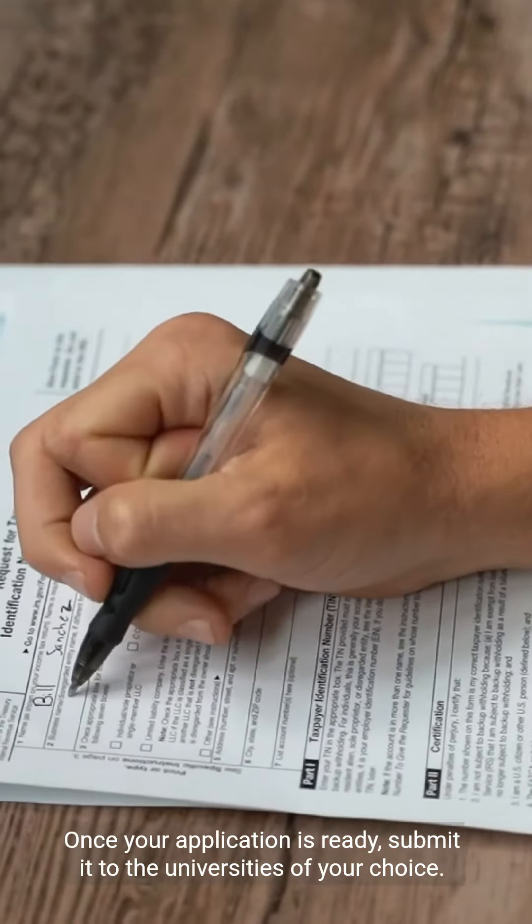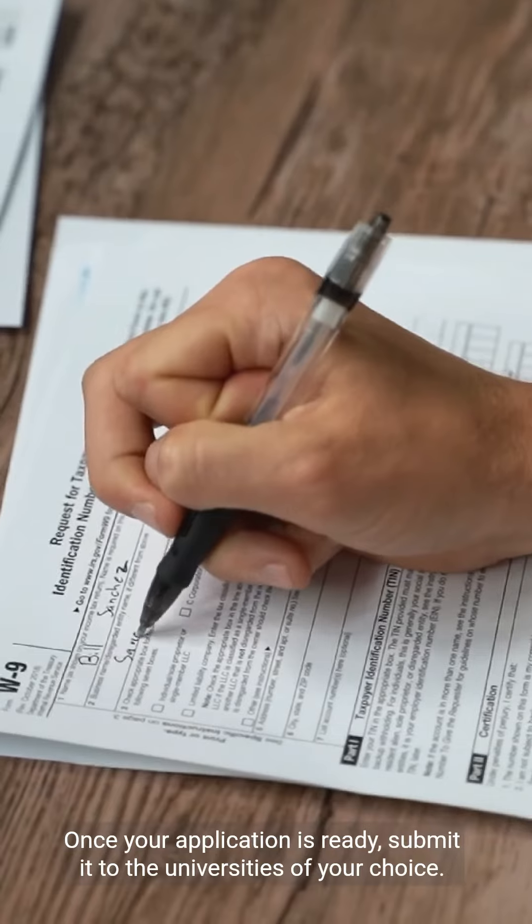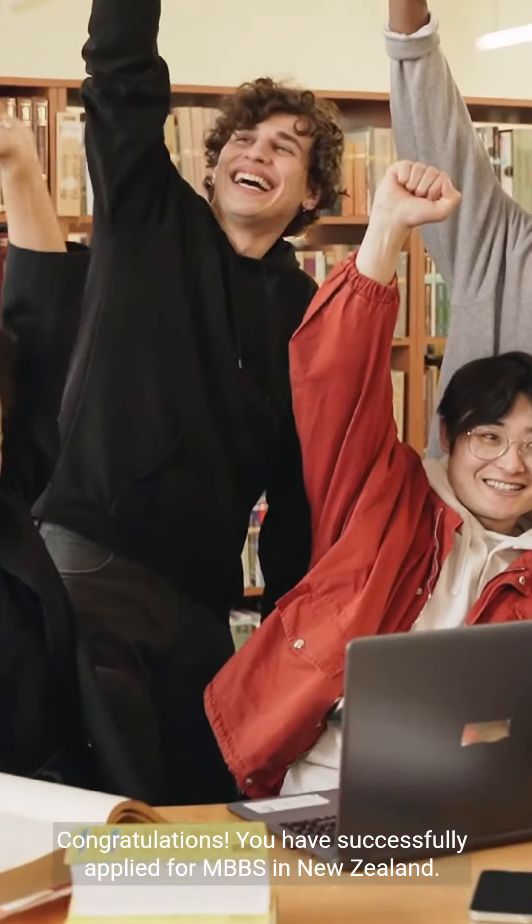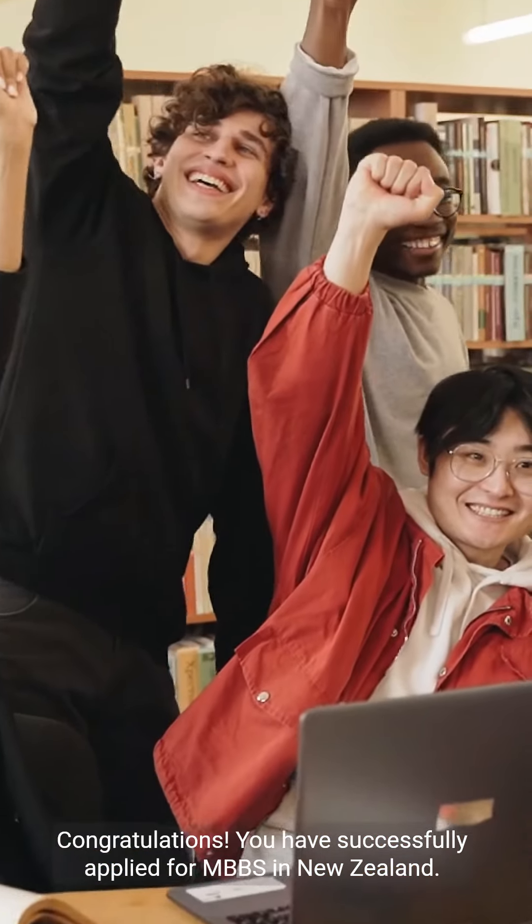Once your application is ready, submit it to the universities of your choice. Congratulations! You have successfully applied for MBBS in New Zealand.